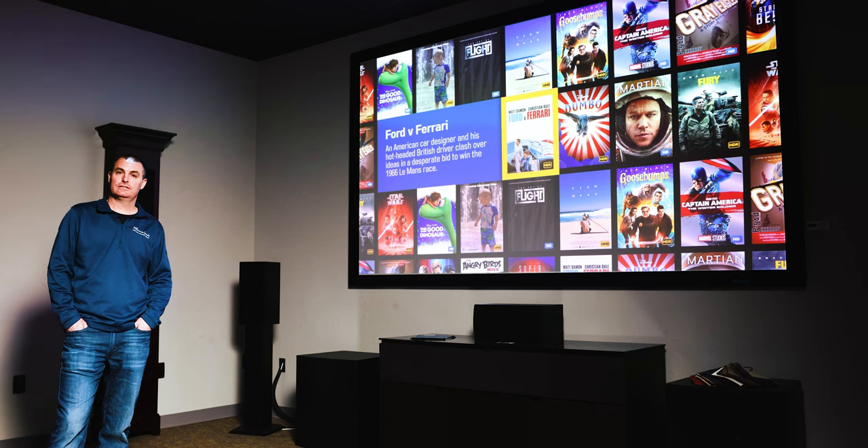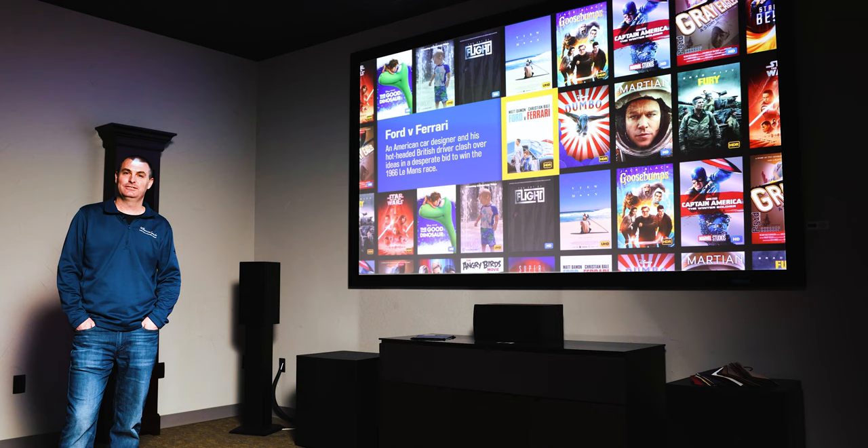This is Bill with Millennium Sounds. It's been a pleasure showing you the Wolf Cinema TXF 1100 projector. Stop by the showroom and check it out. Also check us out on our YouTube and Facebook pages.